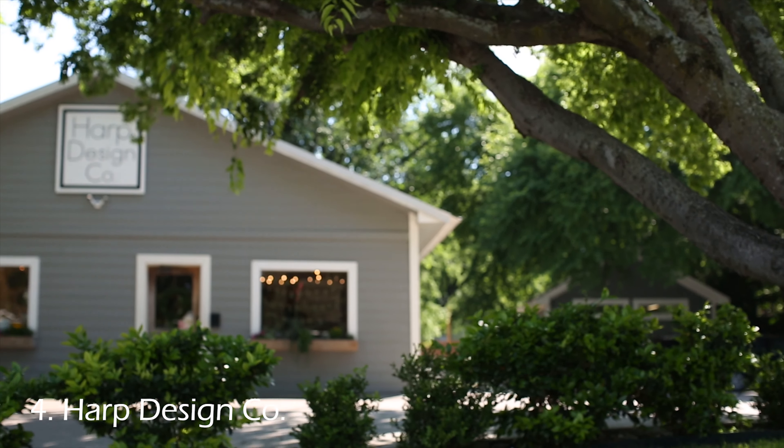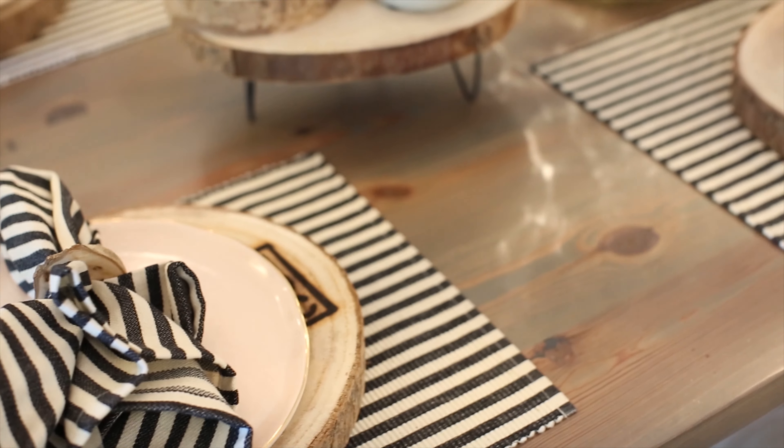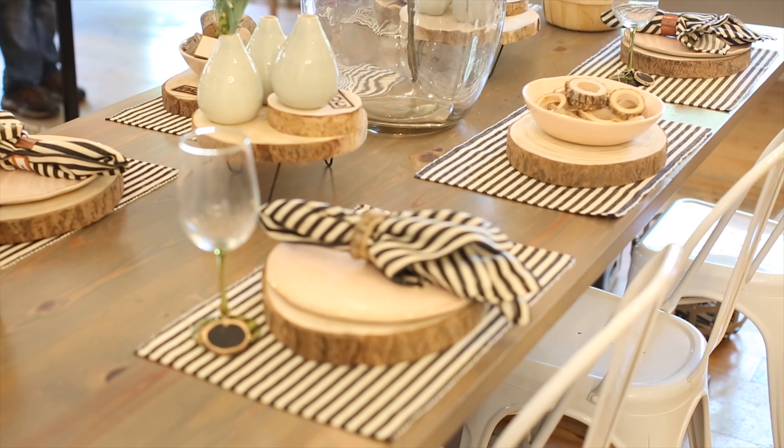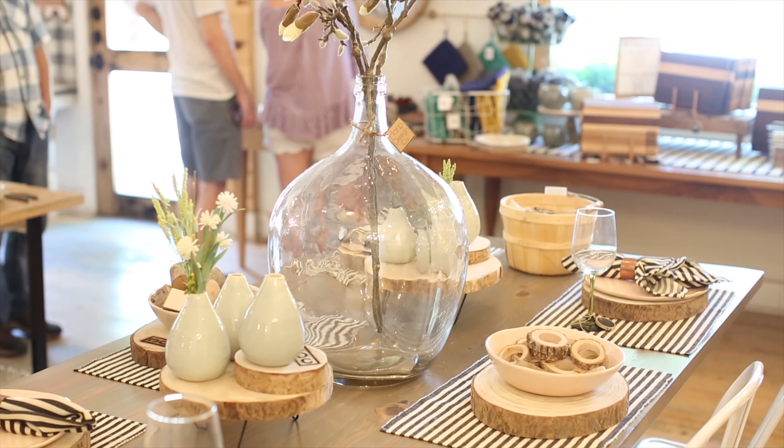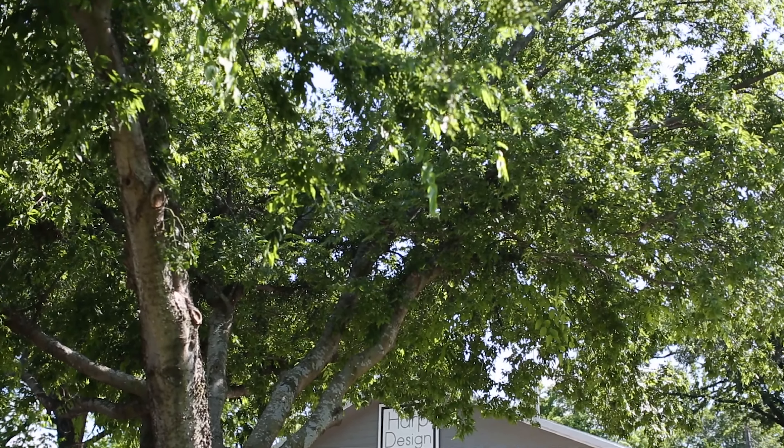Number four: Harp Design Company. Clint and Kelly are woodworkers whose tables and housewares are regularly featured in Joanna's home designs. You can visit this shop to see their quality cutting boards and tables, and take some home for yourself.